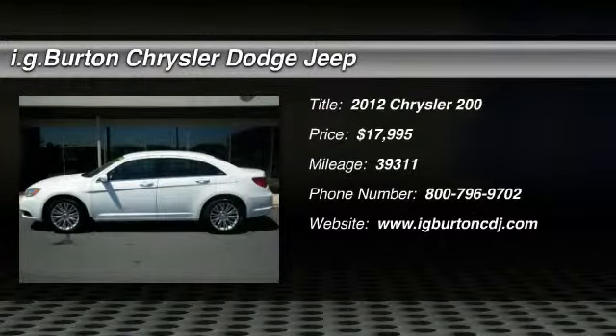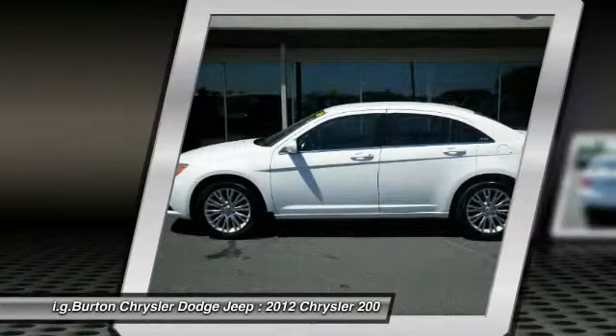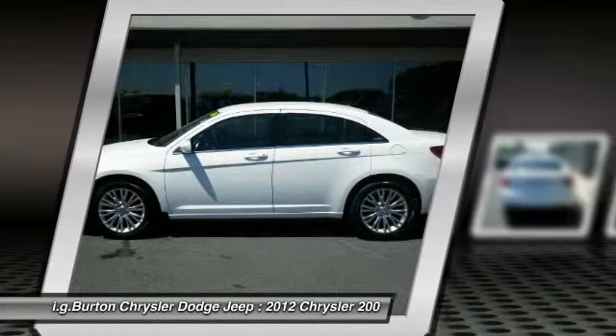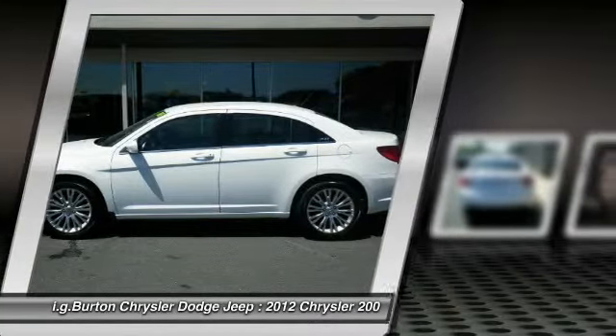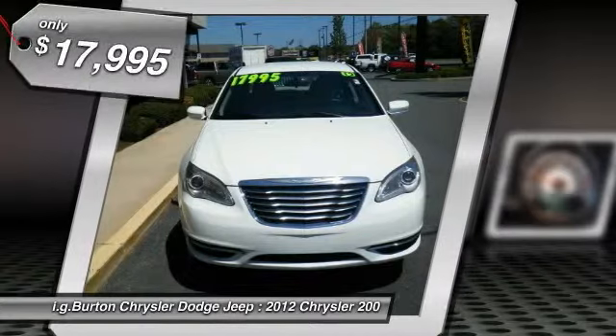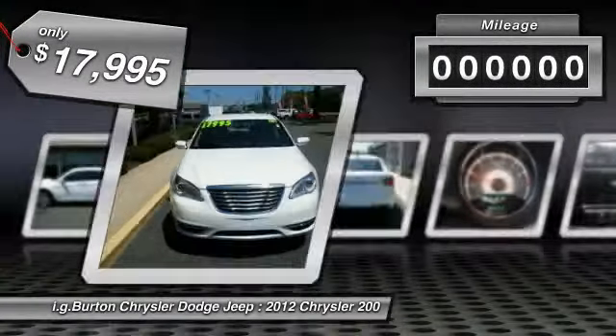The 2012 Chrysler 200. This mid-sized sedan from Chrysler is loaded with modern comforts. Thicker seats, LED lighting, and noise dampeners are just a few. This 200 model for Chrysler takes an aggressive step into a competitive market and is priced below $20,000.